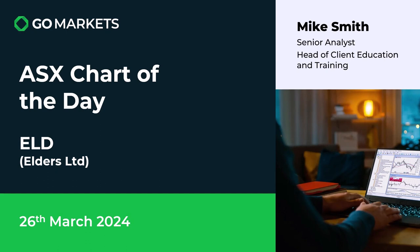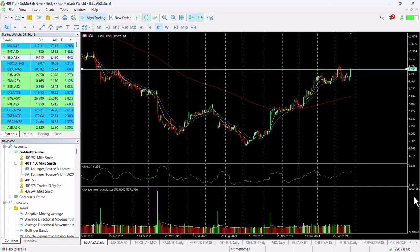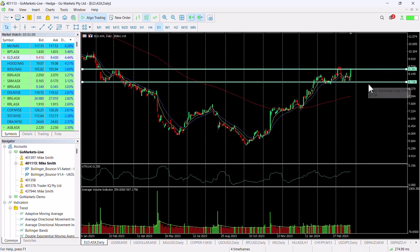Some interesting price action going on today, which is certainly worth some consideration. You can see here that we moved up to this $9.40 level back at the beginning of March, had this retracement back down to support at around about $8.70, bounced off that support again and moved back up to this $9.40 level and looked primed for a significant test of this.